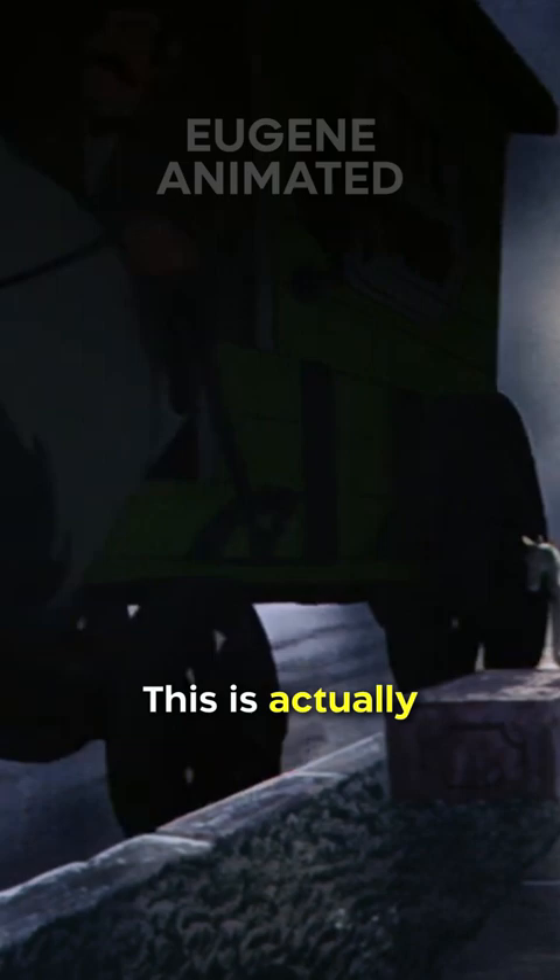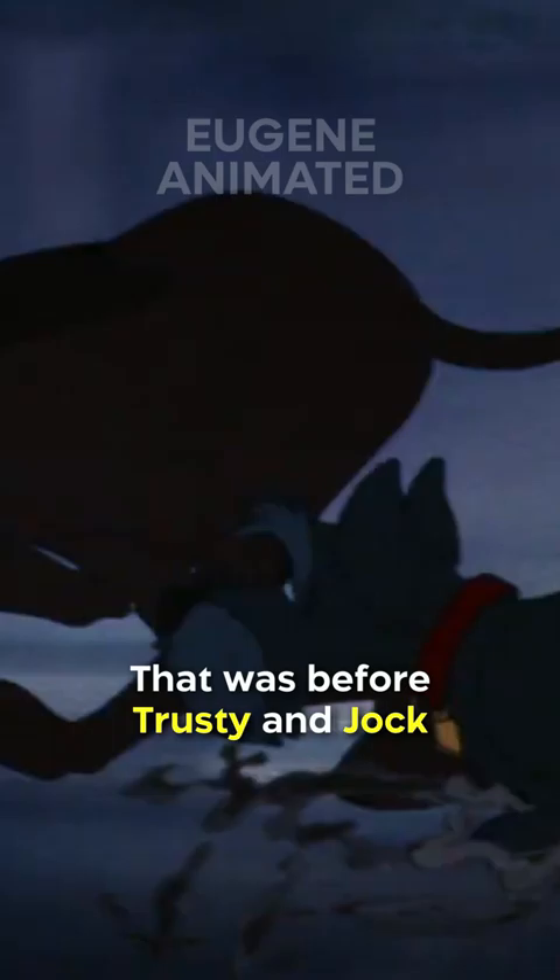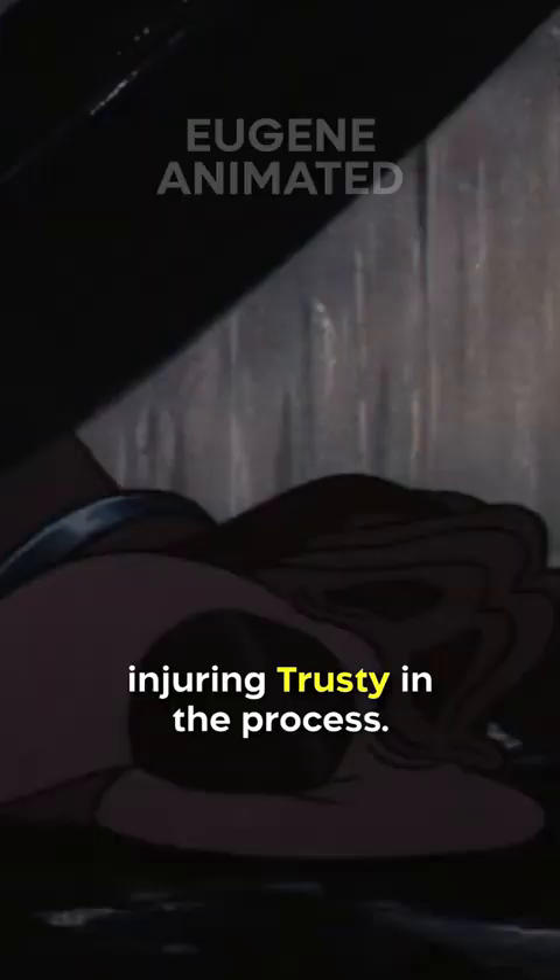This is actually the same Dog Pound carriage that was taking Tramp away at the end of the first movie — that was before Trusty and Jock chased it down and caused it to crash, injuring Trusty in the process.